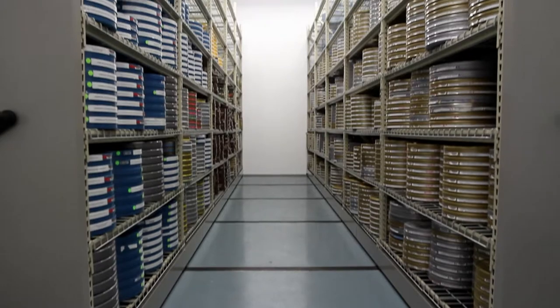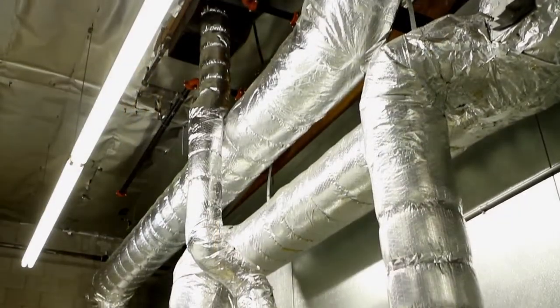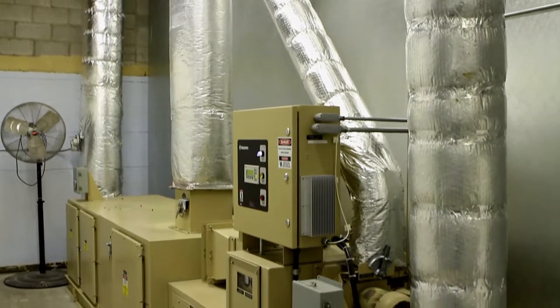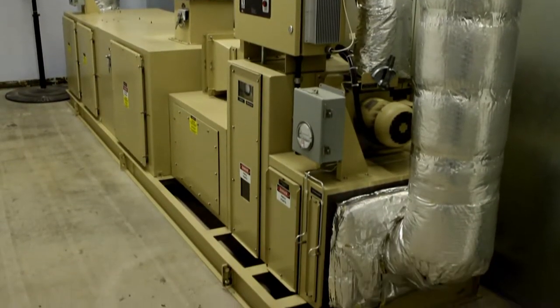In order to ensure the integrity of the media stored, McMurray Stern implemented a Munters dehumidification and filtration system that could guarantee the precise control of the humidity level at all times, while also providing carbon and HEPA filtrations to keep pollutants and fine particles out.